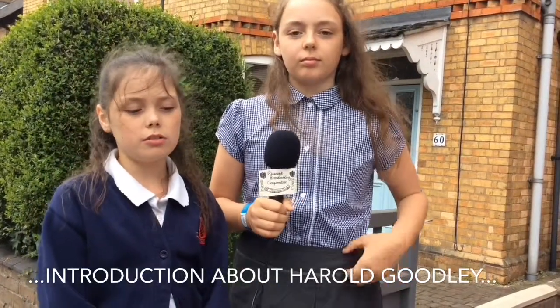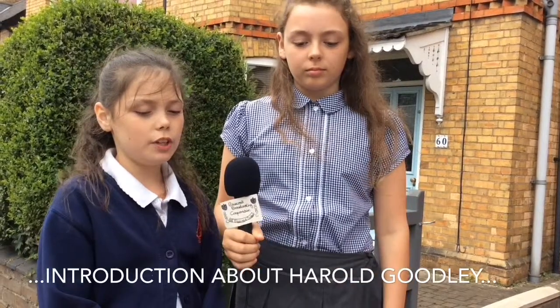Today we are going to talk about a young soldier called Harold Goodley, who fearlessly fought in the war. Now, who really was Harold Goodley?